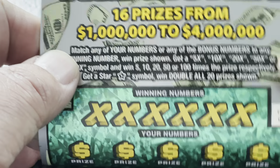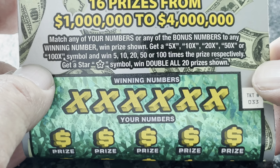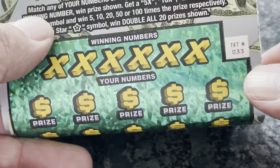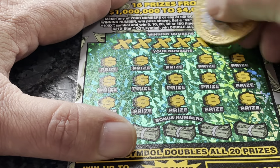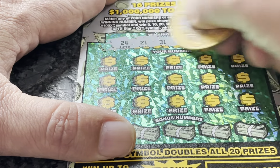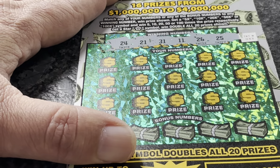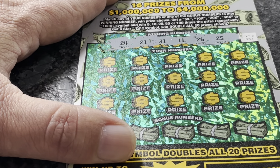This one is 100 times the money, ticket number 33. We're looking for the 5x, 10x, 20x, 50x, or 100x symbol — and if we get that star symbol we win all 20 prizes. We're looking for numbers: 4, 24, 21, 31, 11, 26, and 25.